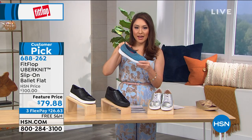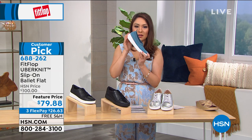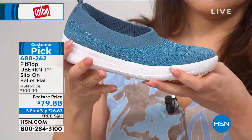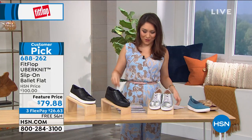Item number is 688262. Another full presentation coming up, but look how cute it is — and so, so comfortable. Light, light, light. We're doing free shipping and handling because they're so light, it would have been cheap to ship it to you anyway.